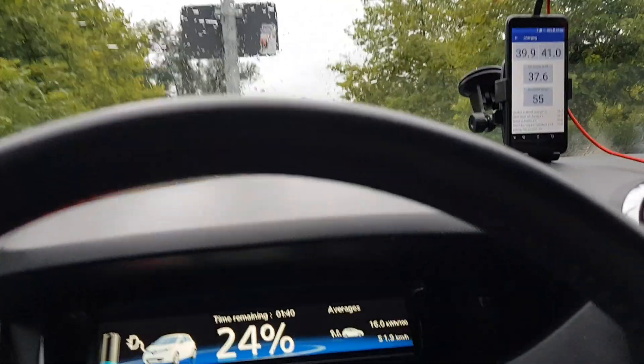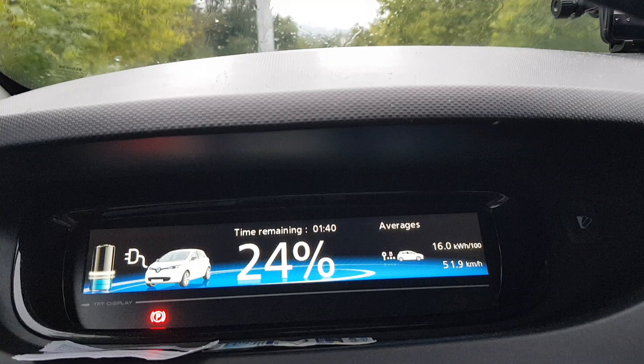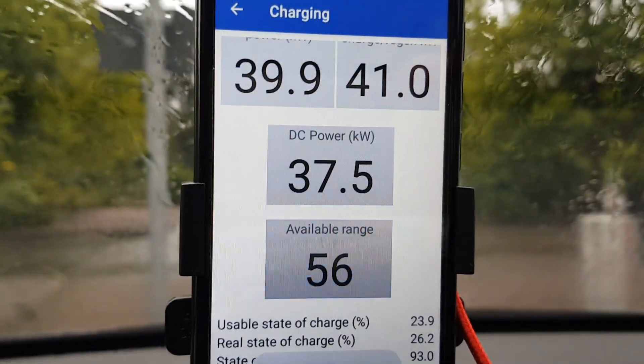Hello, I'm Alex from the YouTube channel eDrive. This is just a quick one-cut video about the charging speed of my Renault Zoe Q90. You can see it's at 24% state of charge, and the input power from the charging station